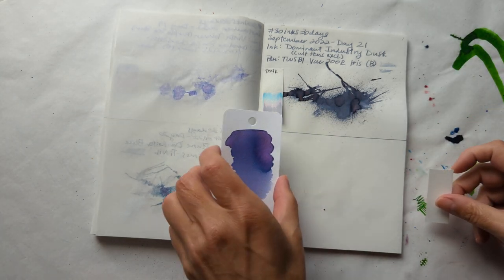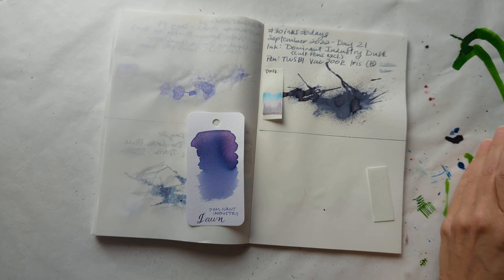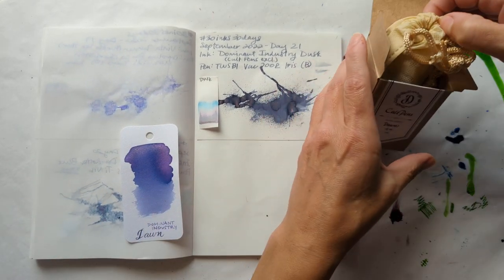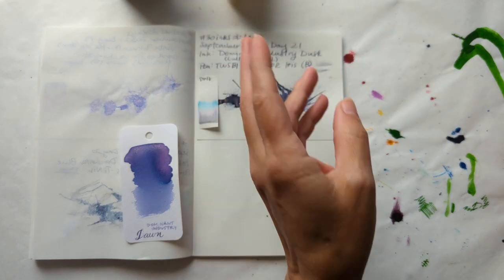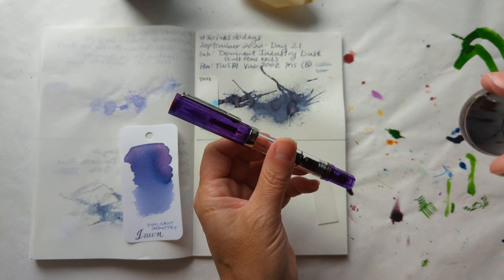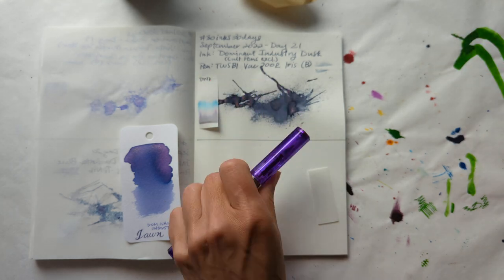Today we go from dusk to dawn — I mean, how could we not? This is another Colt Pens exclusive. While we shake it up, I'm going to be putting it in my Twisbi Eco in transparent purple.